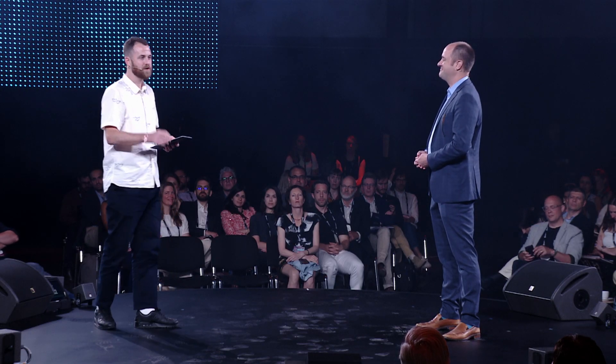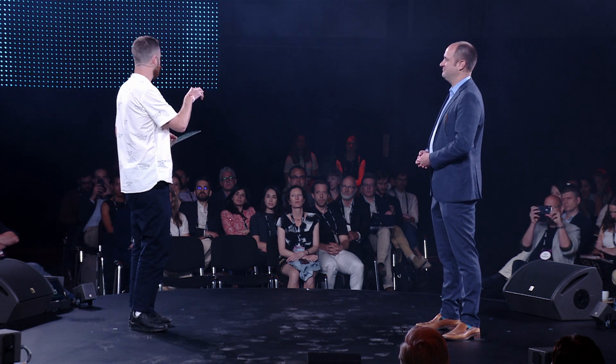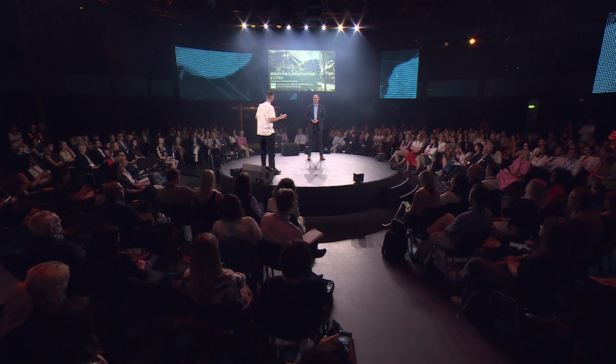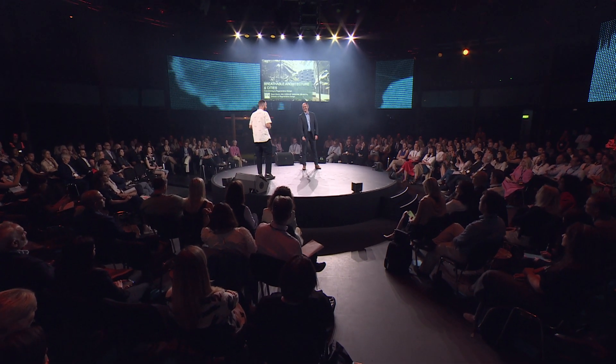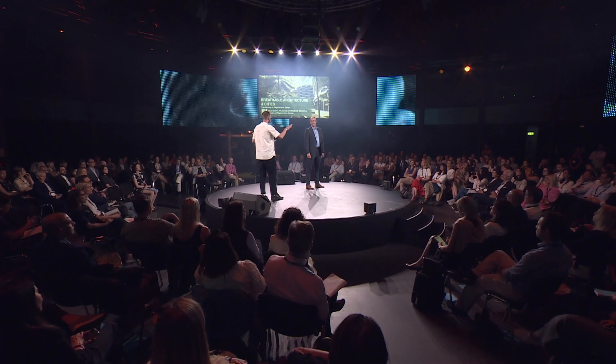Okay, so our job is to bring regenerative design in the built environment to life for our audience. We're going to do it by kind of crab walking around this circular stage a little bit. Can you tell us who is doing this and how, and just run us through some examples?